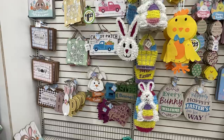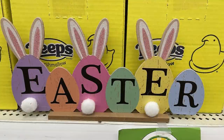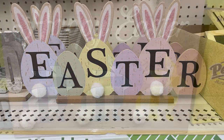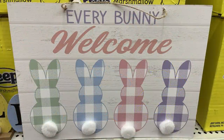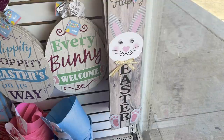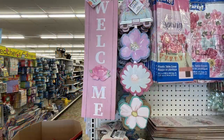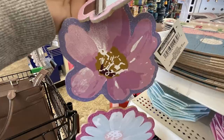Every Dollar Tree I went to had a lot of signs out now, including tinsel-style decorations. New shelf signs — one that says 'Easter' in bright or pastel colors, one with buffalo plaid bunnies that says 'Happy Easter,' and 'Every Bunny Welcome.' These are all new this year. They also have springtime signs: 'Welcome' with flowers and a dangling truck sign with flowers hanging below.